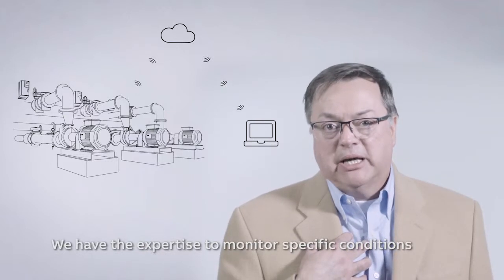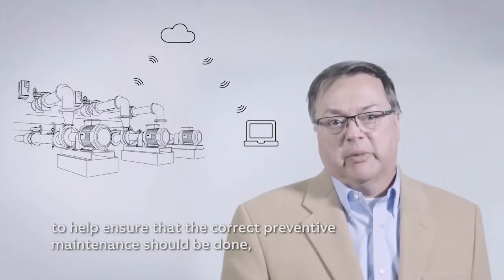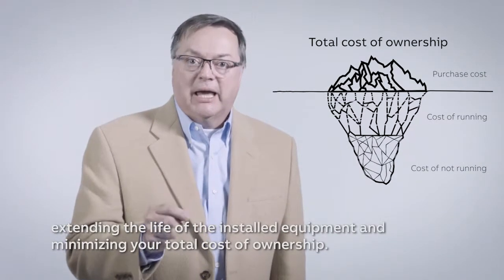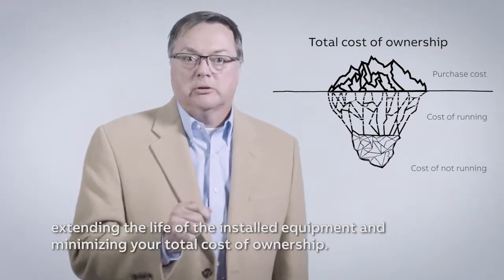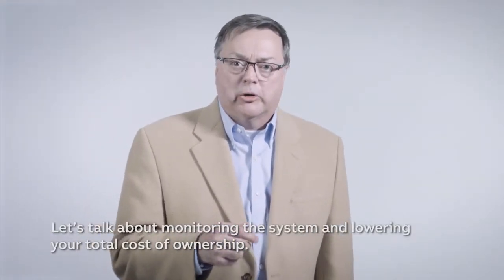We have the expertise to monitor specific conditions to help ensure that the correct preventative maintenance should be done, extending the life of the installed equipment and minimizing your total cost of ownership. Let's talk about monitoring this system and lowering your total cost of ownership. Please contact us.